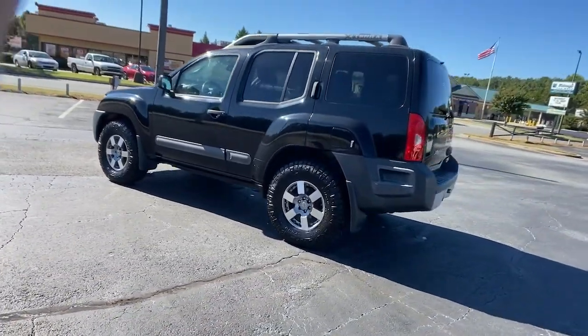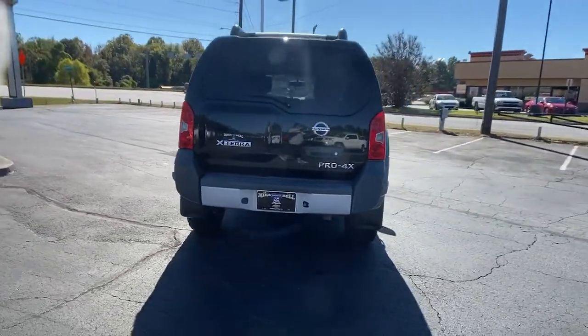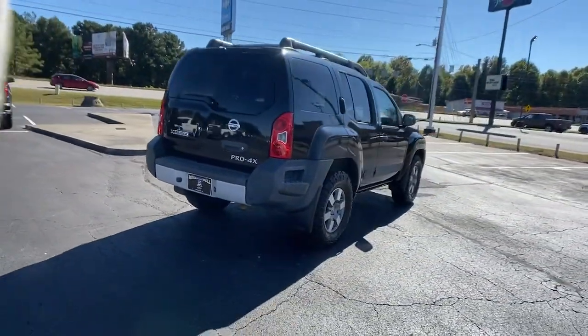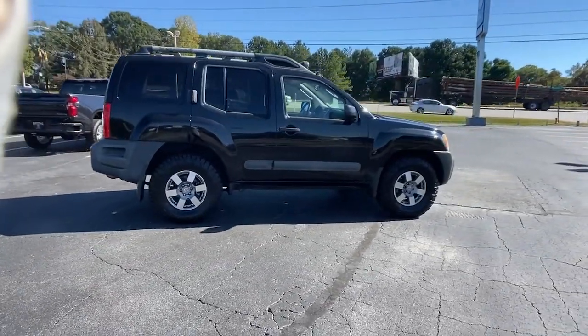Take a closer look at this rugged Nissan Xterra, the versatile vehicle that specializes in off-road capability, innovative cargo solutions, and gutsy performance so you can make the most of your outdoor lifestyle.